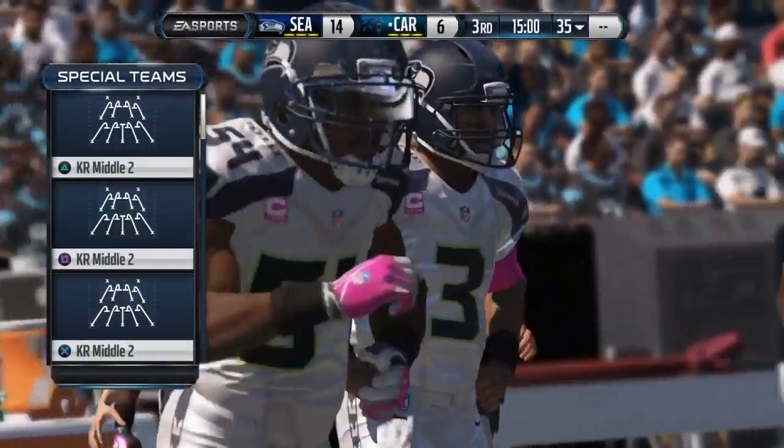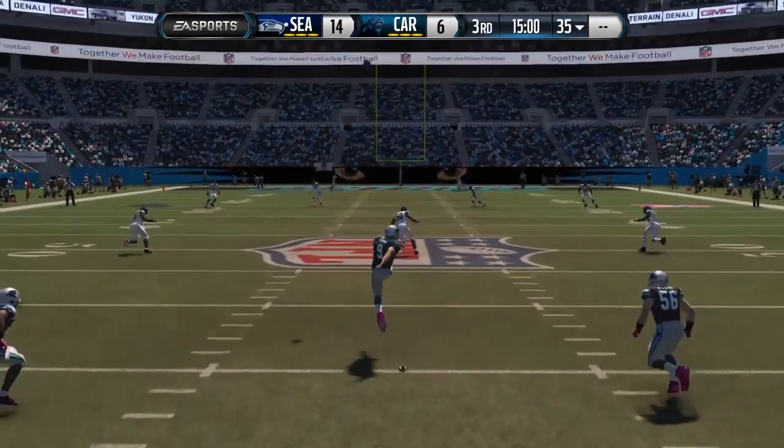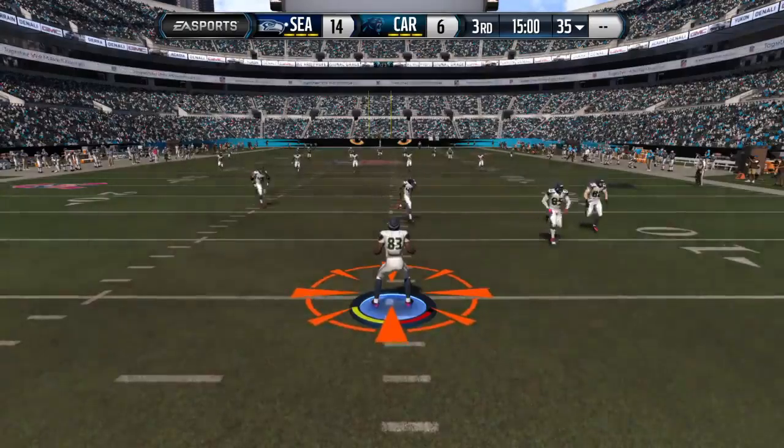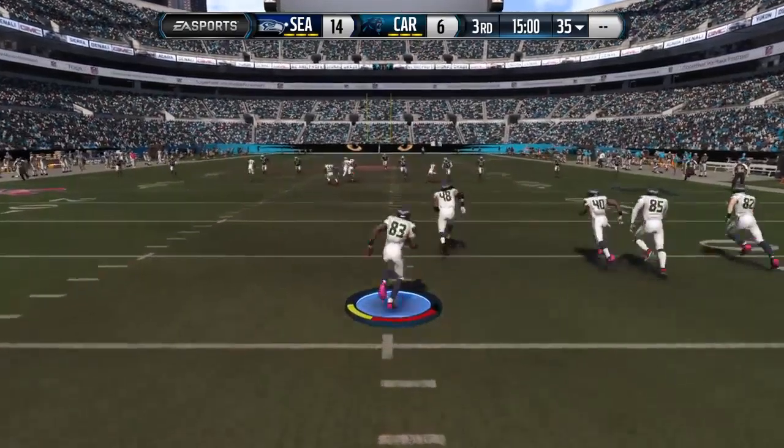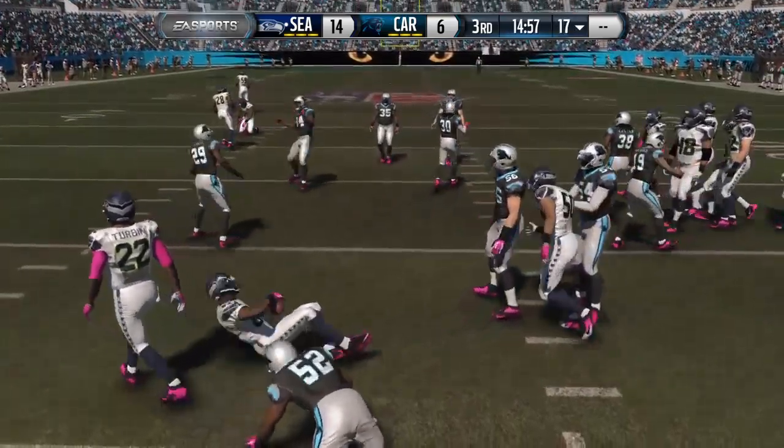Second and two coming up. Turbin's got the target on the screen play, and the pass and catch ends up going for 36 yards. Continuing on the drive, they'll go up for a run here, and this run goes for a touchdown. The lead now at 11. And with that, we'll head back to Charlotte where Jim and Phil are on the call.